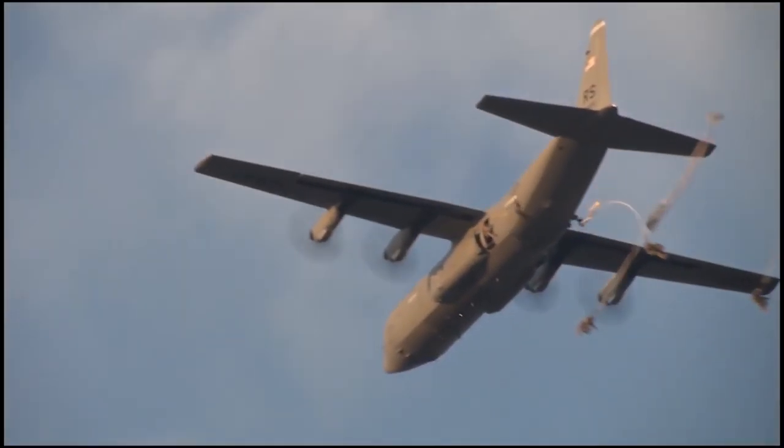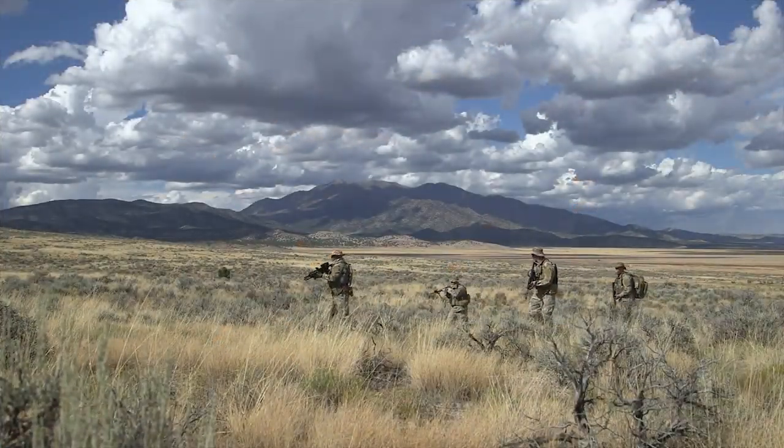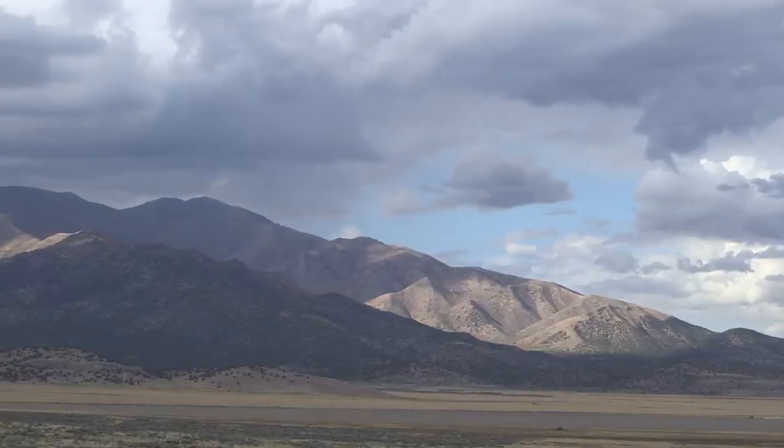In 2008, the Special Operations Command reached out to the Air Force Research Laboratory, or AFRL, in Rome, New York, asking the engineers there to build them a complete satellite terminal that could fit into a paratrooper's rucksack for deployment into remote parts of the world.